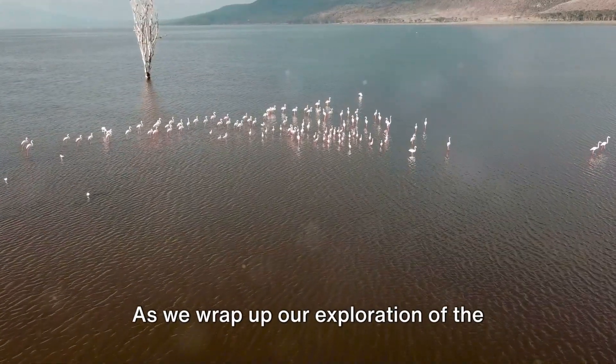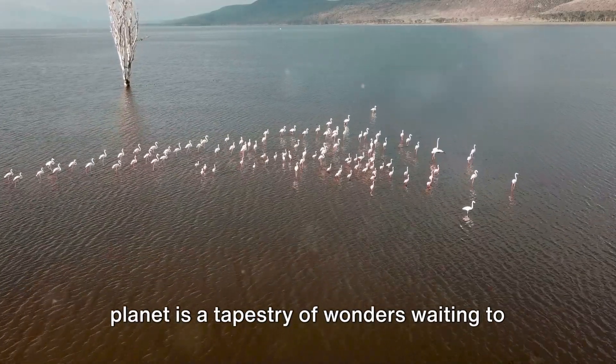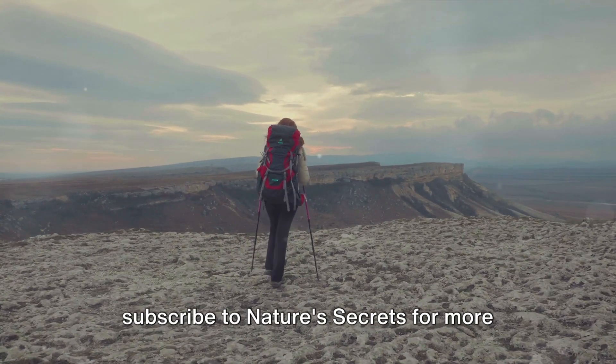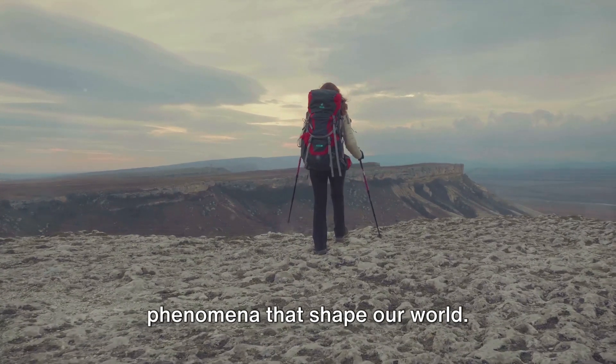As we wrap up our exploration of the secrets of Lake Natron, remember that our planet is a tapestry of wonders waiting to be unveiled. If you're as captivated by the mysteries of nature as we are, don't forget to subscribe to Nature's Secrets for more revelations about the awe-inspiring phenomena that shape our world.